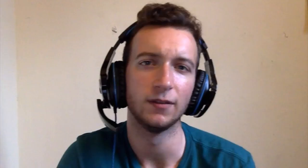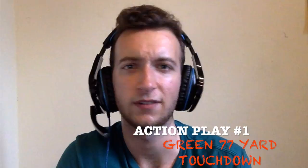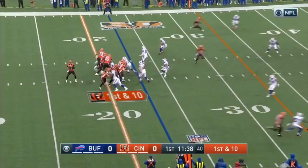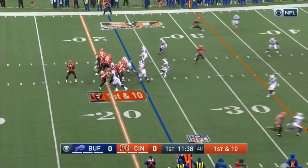Coming in at number 1, the first explosive play all year from the Bengals' offense as Andy Dalton finds A.J. Green for a 75-yard bomb. Just a simple go-route over the reigning AFC Rookie of the Month, the aforementioned Judevious White. Yeah, he'll learn — but that's A.J. Green for you.